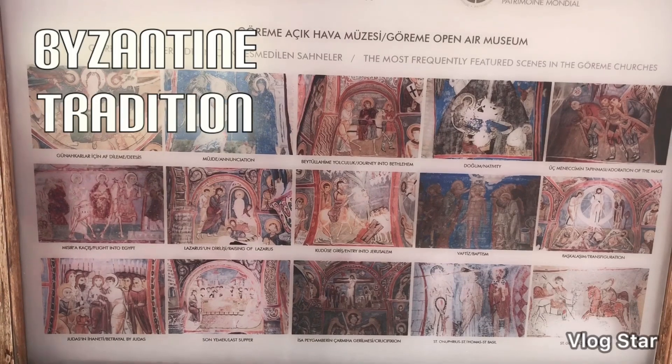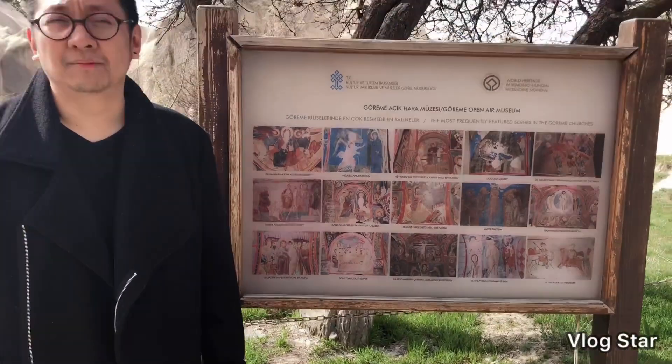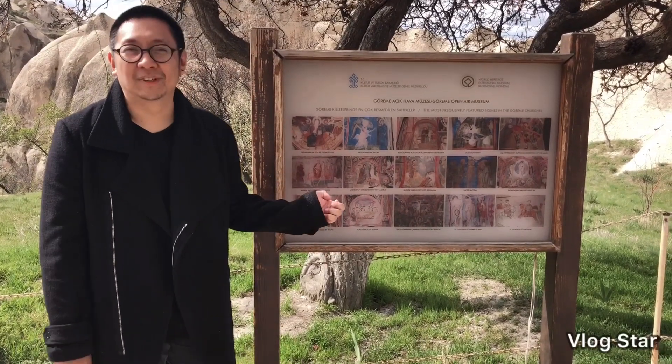One tour guide said that the faces were erased because when the Muslims took over, they were iconoclasts, so they erased the faces of the holy symbols of the Christian religion.